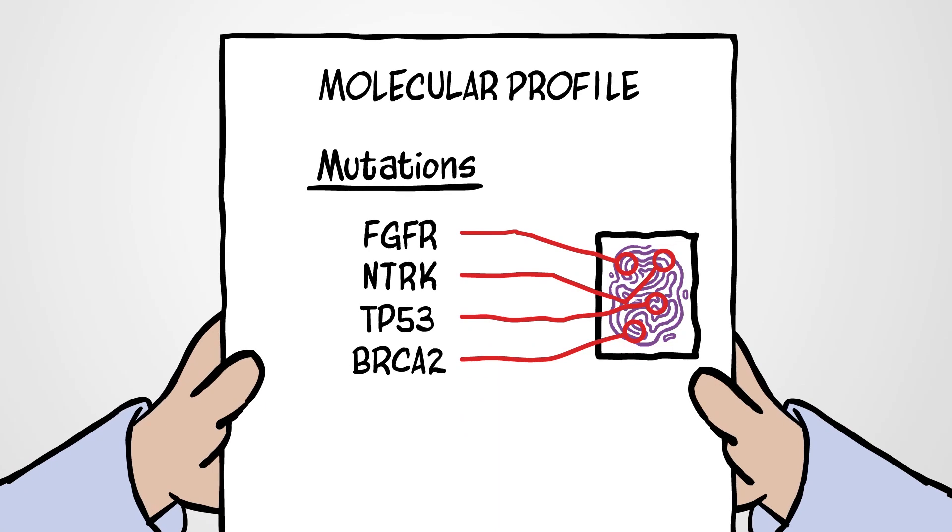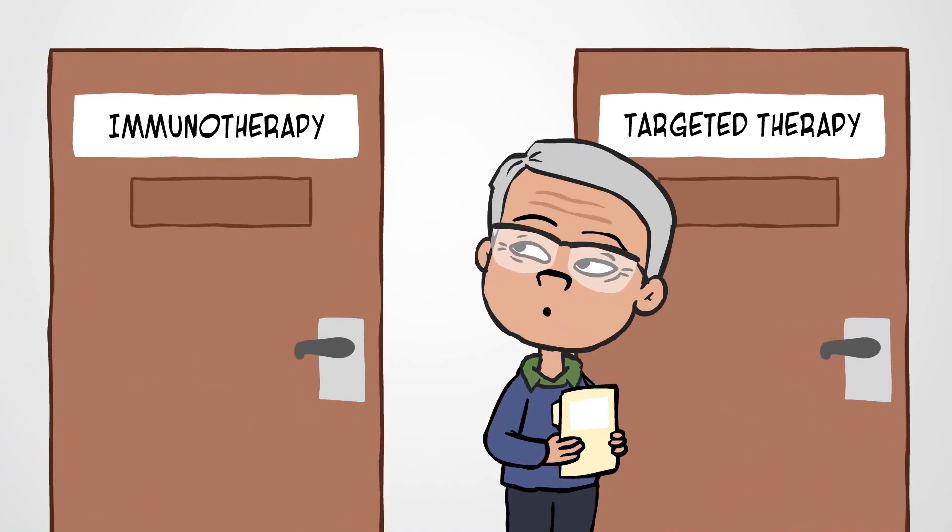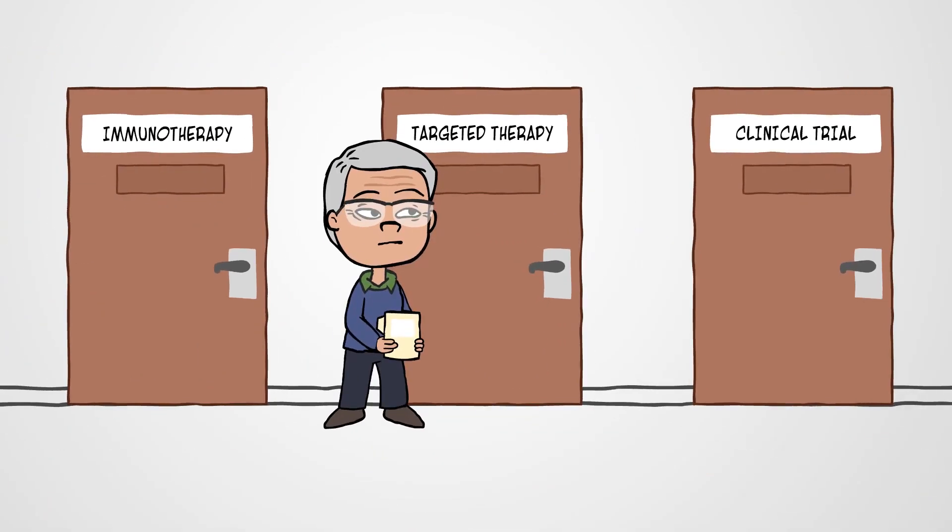As a result, molecular profiling may open the door to newer targeted therapies, immunotherapies, and clinical trials.